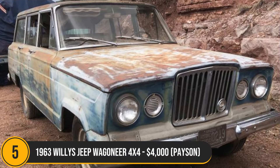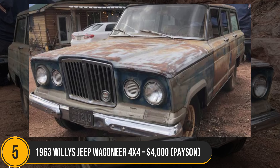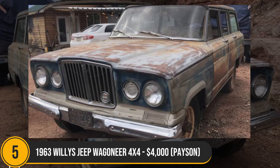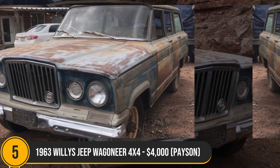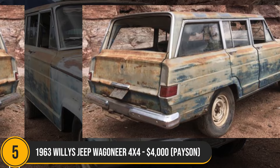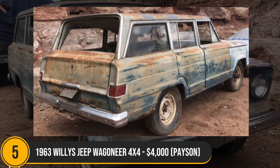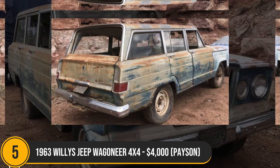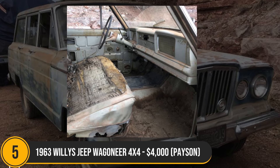The 1963 Willys Jeep Wagoneer, a classic Arizona truck, stands out with its originality and solid structure despite its 61 years, with just 73,335 miles — a restoration-worthy project. Featuring iconic blue paint, minor rust spots, and intact Dana 40 axles, the 260 Tornado straight-six engine, automatic transmission, power brakes and steering enhance its vintage appeal. Priced at $4,000 OBO in Payson, it's a nostalgic gem for an enthusiast, needing towing for a new chapter in its classic journey.